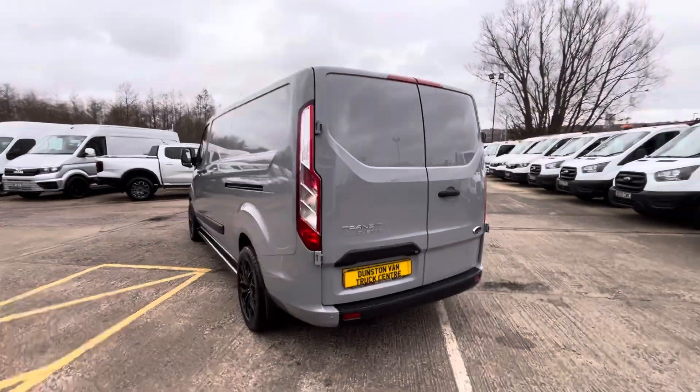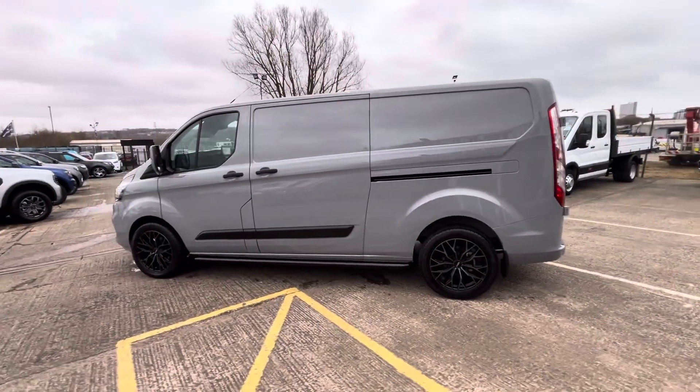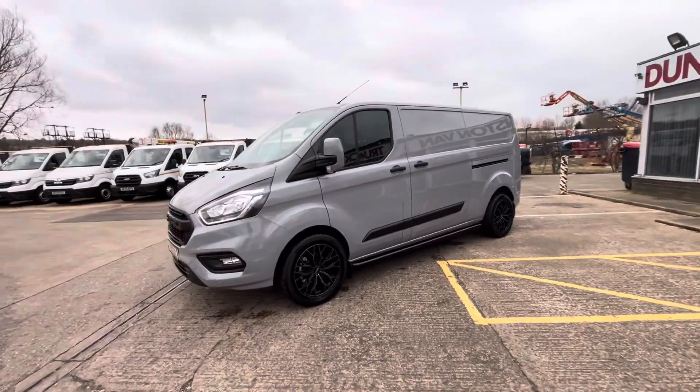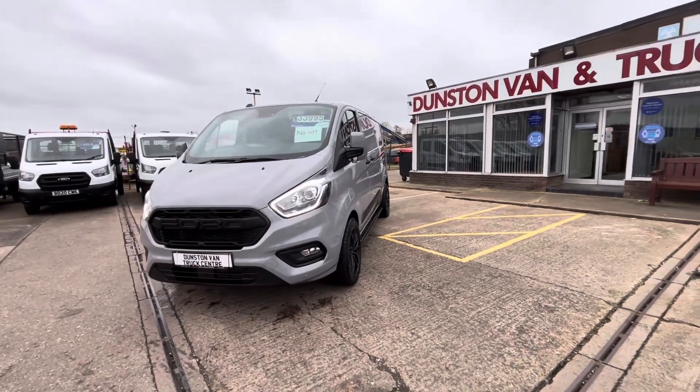You've got your side loading doors as standard. You've got all your LED daytime running lights on the front, with your front fog lights as well and cornering lights, front parking sensors, and upgraded Ford oval grille.